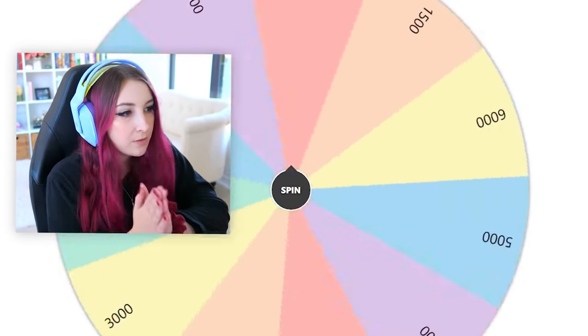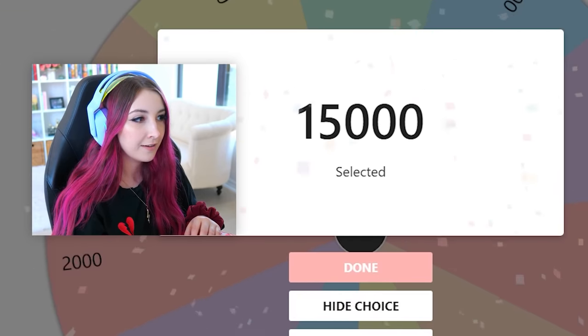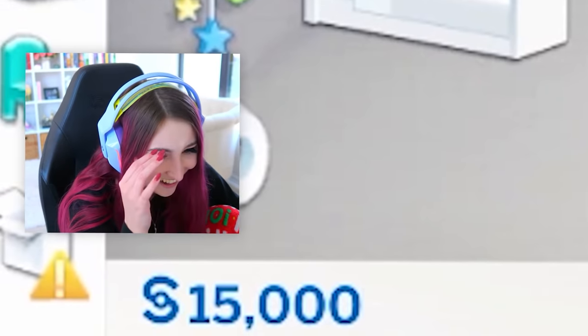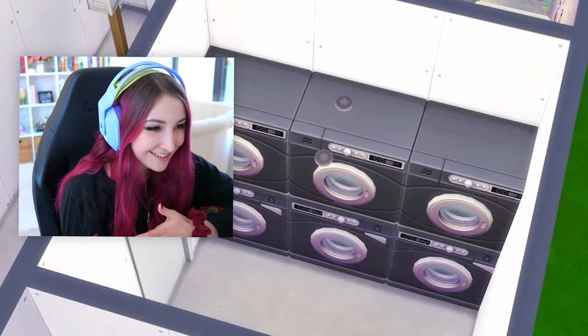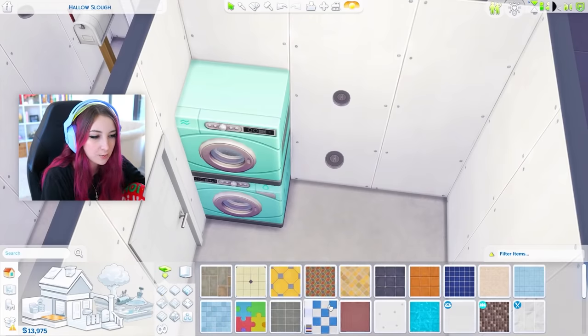Moving on — let's do the laundry room! Spin that wheel. No! For a laundry room?! Why couldn't this have been like the kitchen? How in sweet tarnation am I supposed to spend all that money? That is literally so stupid — I'm so mad. We making a whole laundromat in here or what? The neighbors can come wash their clothes, the in-laws can come wash their clothes. No, it doesn't make any sense. Let's just choose the most expensive of everything we can think of.